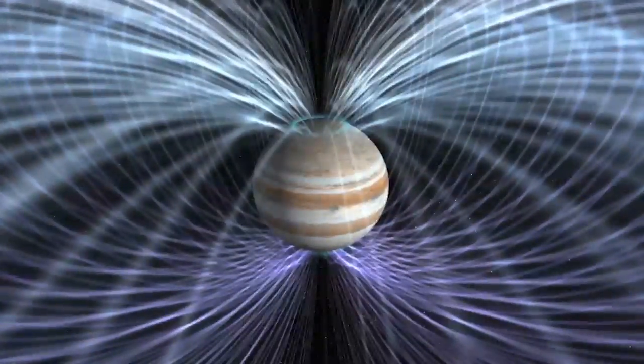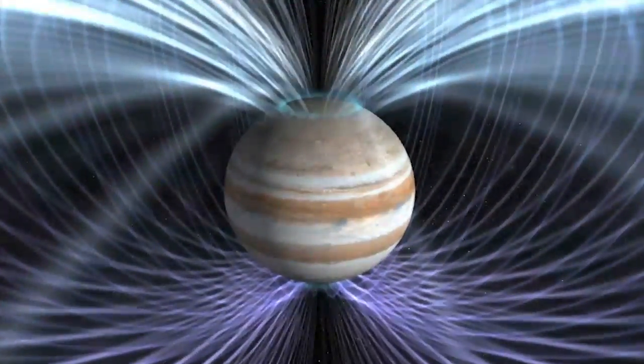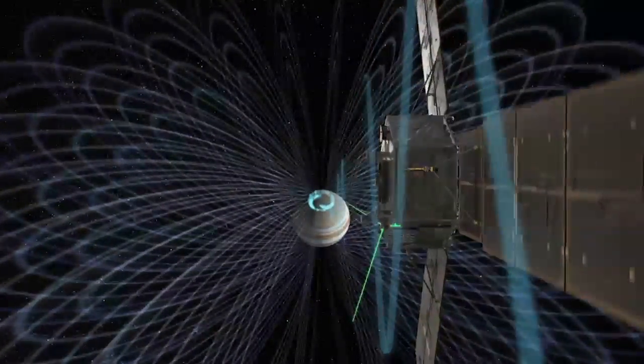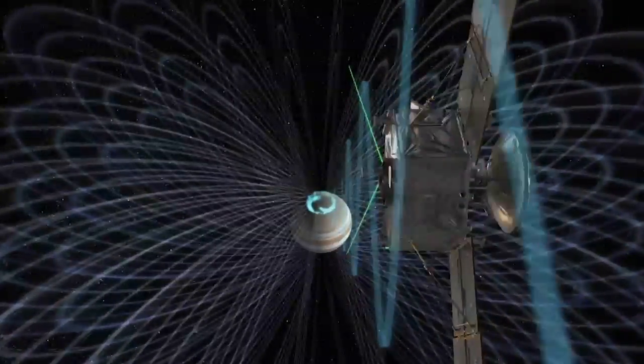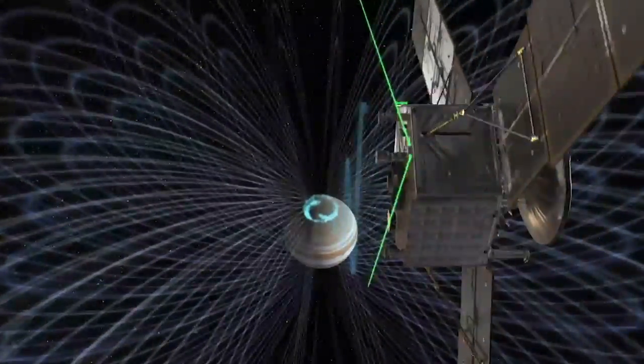Aside from distance, Jupiter offers unique challenges to a spacecraft, such as a radiation field rivaled in intensity only by the sun. We have a box in the middle of the spacecraft that we call a vault, and it's made out of titanium. That shields all the electronics from this hazardous radiation. We're very much an armored tank going to Jupiter.